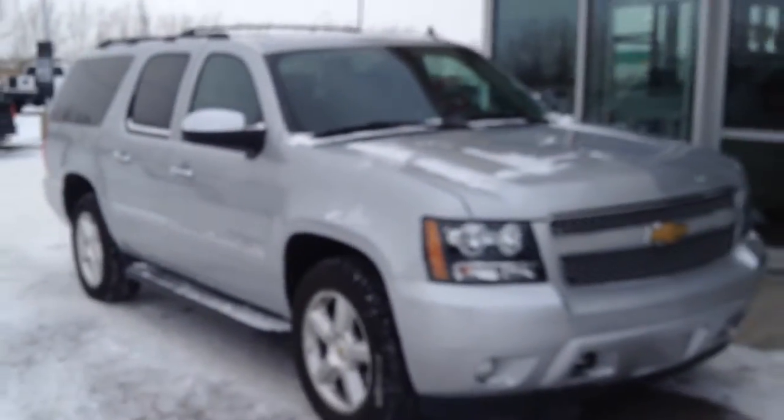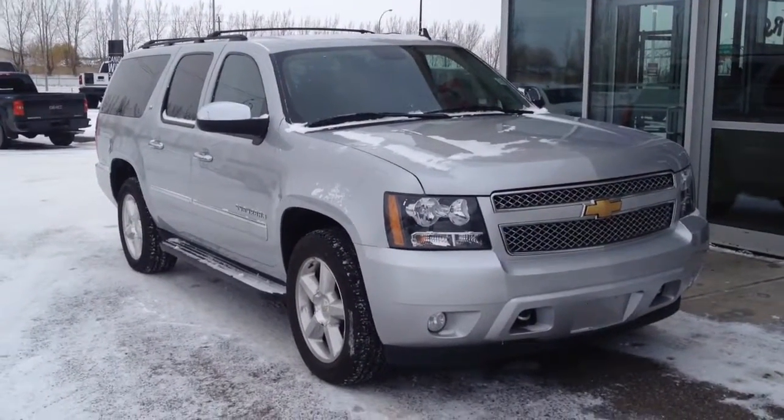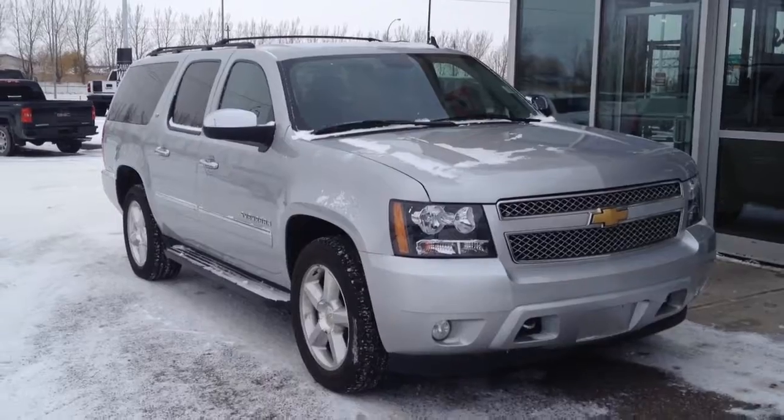So once again we have a 2013 Chevrolet Suburban LTZ for sale in Medicine Hat. Come on down to Davis Buick GMC and take a look or take it for a ride.